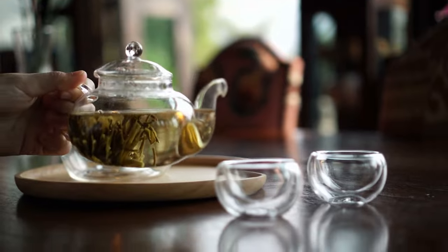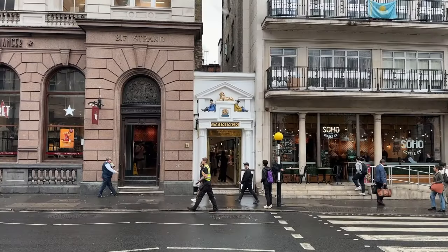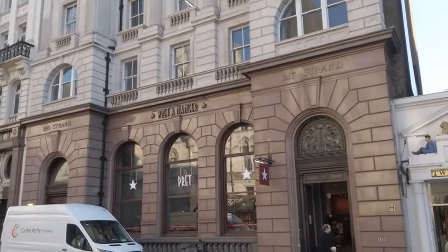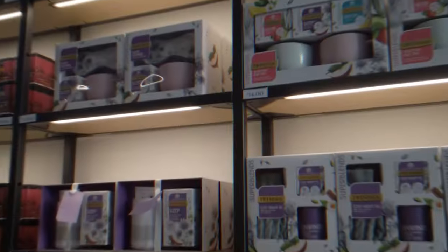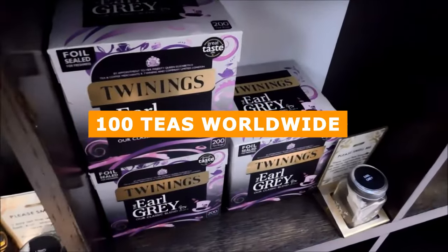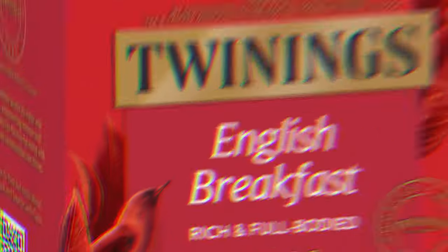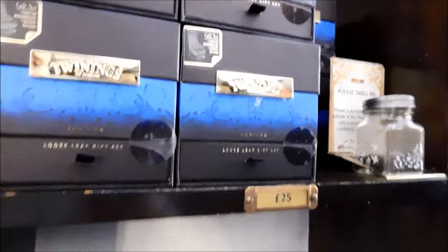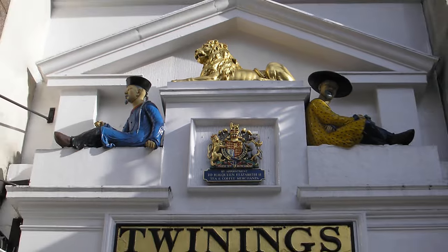After visiting the palace, you can enjoy a classic tea at Twinings Tea Shop, located in the heart of London at 216 Strand. It has been an iconic destination for tea lovers since 1706. This narrow shop, lined with wooden display shelves, offers an extensive selection of over 100 teas worldwide, including exclusive blends and classics like English Breakfast and Earl Grey. You can also take a moment to check out the Twinings Museum, dedicated to the brand's 300-year history, and admire the original royal warrant granted by Queen Victoria in 1837.